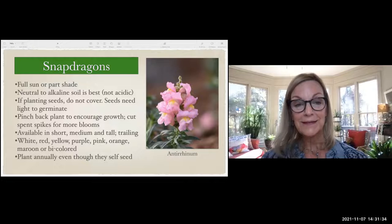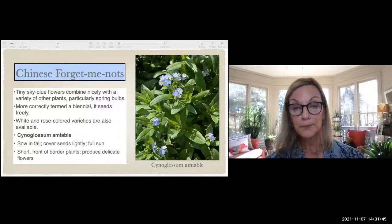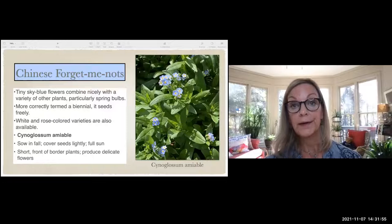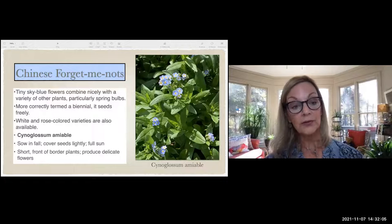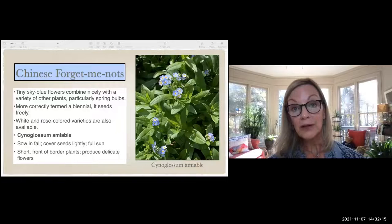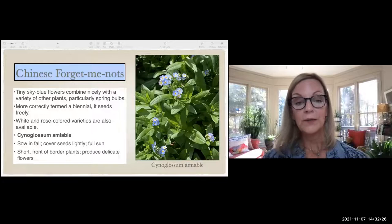Here's something you might not be familiar with — the Chinese forget-me-not. This picture was taken at an Atlanta Botanical Garden tour at someone's house, where they had these growing all along the front of a shrub border. They were just beautiful, with sky-blue flowers — though you can get them in rose and white. The blue is the bluest sky blue I've ever seen in a flower. Just sprinkle the seeds in full sun, cover lightly, and you'll get gorgeous green growth with flowers emerging in late winter.